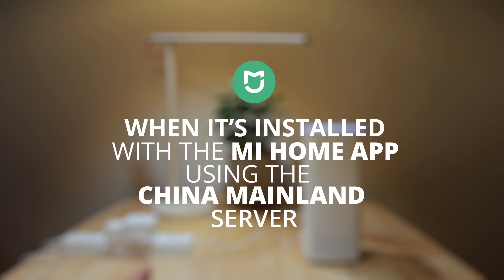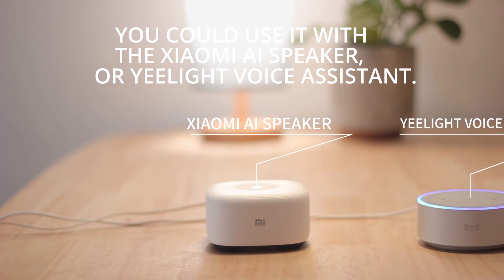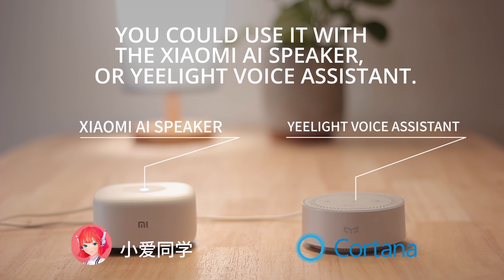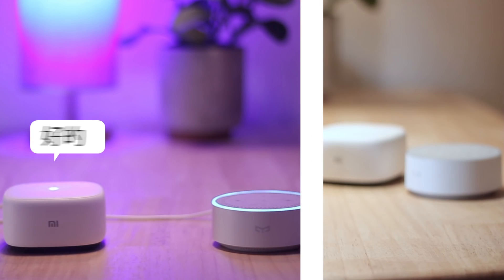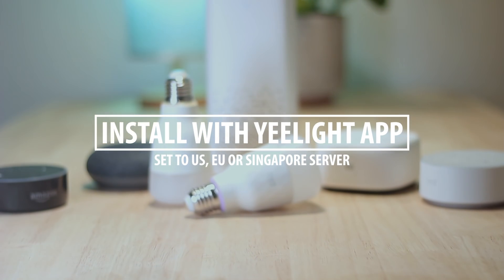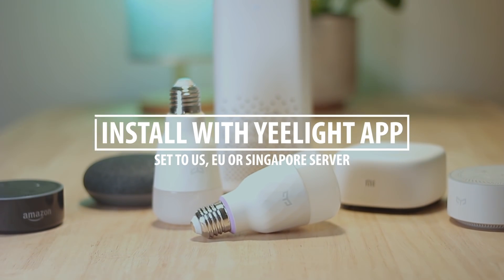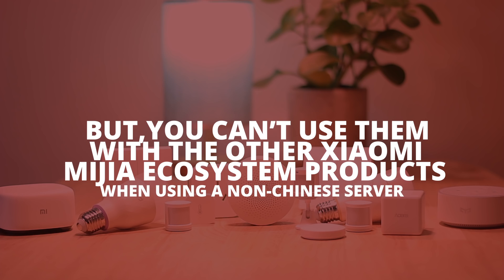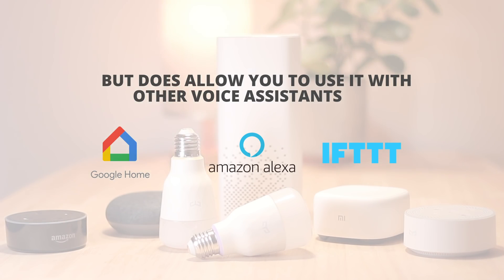When installed with the Mi Home app using the China Mainland Server, you can use it with the Xiaomi AI speaker with Xiaomi's Xiao AI, or the Yeelight voice assistant with either Xiaomi's Xiao AI or Microsoft Cortana AI — but those are both still in Chinese. If you are outside of China, you can also install it with the Yeelight app using the Singapore or US servers. This limits use with other Xiaomi Mijia ecosystem products but does allow you to use it with Google Home, Amazon Alexa, and IFTTT.